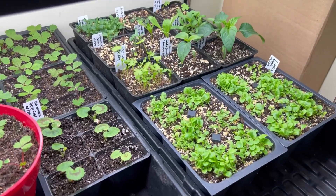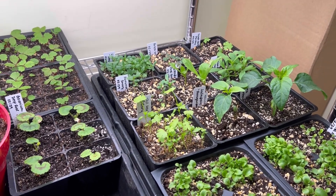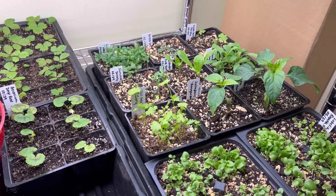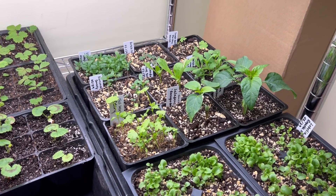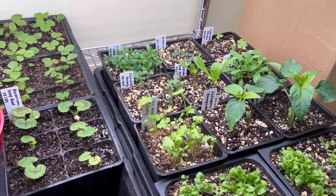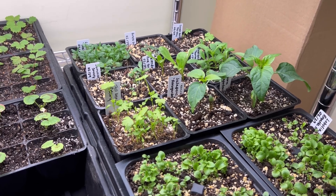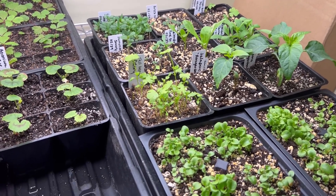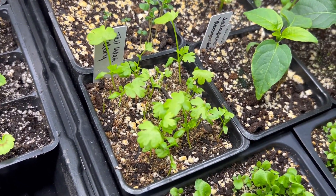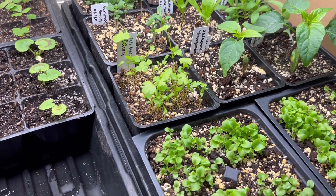On this tray we have mostly herbs — there's some parsley, Greek oregano, and this very heavily seeded lavender. It's a kind I've never grown before; I usually have sporadic germination with lavender, but this was good seed, so I'll have to thin that out. We've also got some summer savory, calendula, Russian tarragon, and some celery that I just multi-sowed in this pot. I'll separate some of those out now — they're big enough.